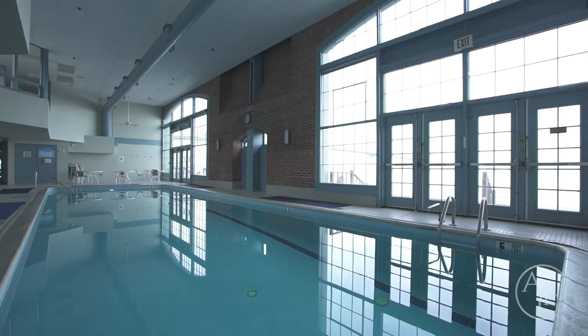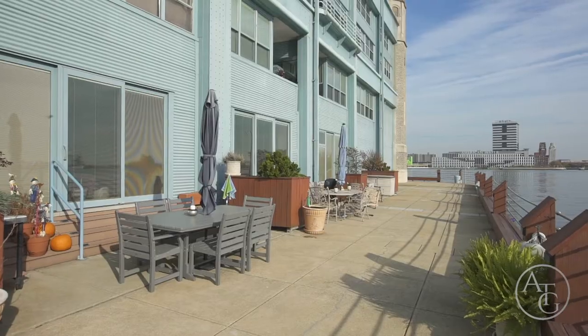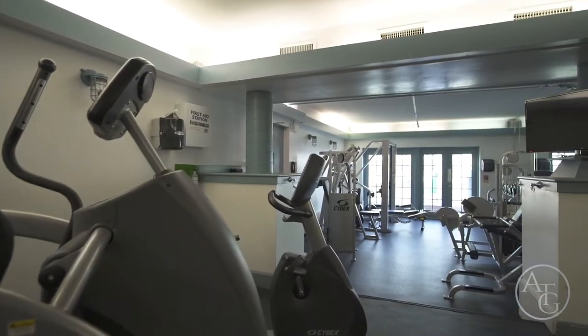Heated indoor pool with views of the river, community sun deck on the water, and a revised fitness center.